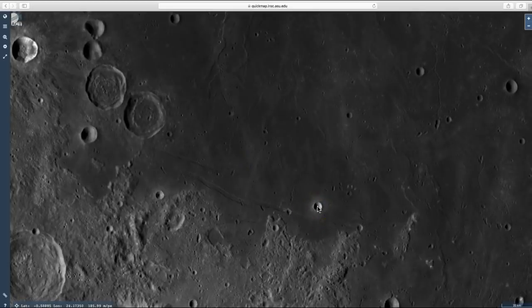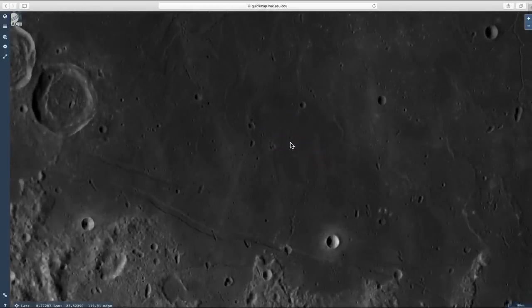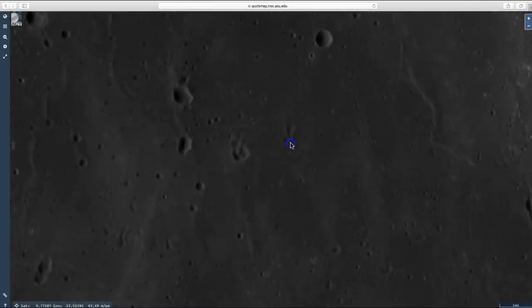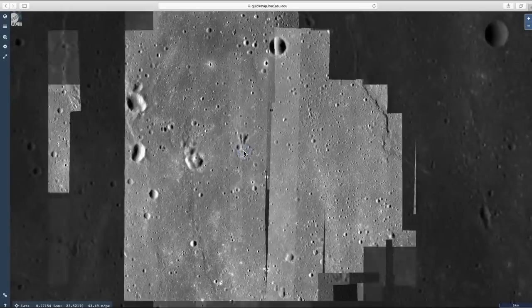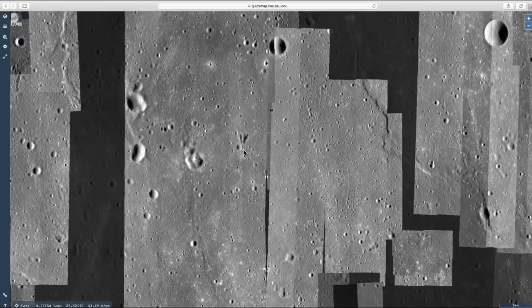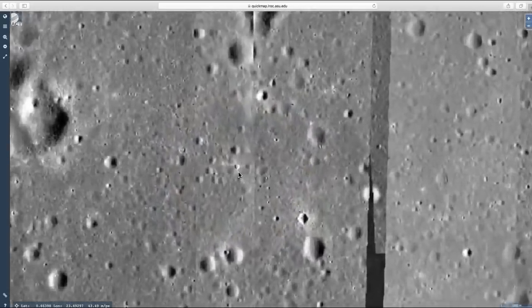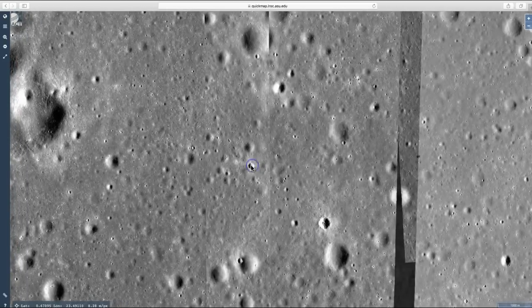start looking at this crater, and you look up above it, about the 11 o'clock position, and you start to see an object that looks like an arrowhead or maybe the letter V. Start to focus in on that. Center it, and you follow it down to about right here, to this crater,